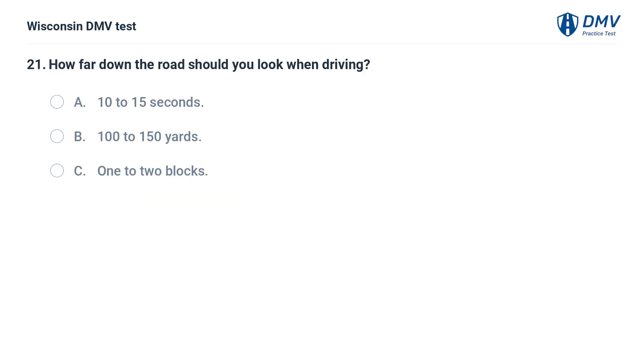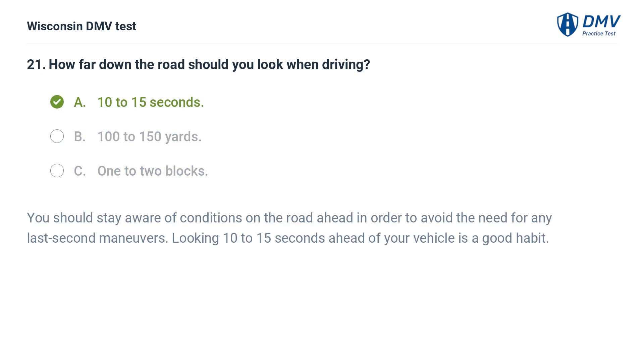How far down the road should you look when driving? A. 10 to 15 seconds, B. 100 to 150 yards, C. 1 to 2 blocks. The answer is A, 10 to 15 seconds. You should stay aware of conditions on the road ahead in order to avoid the need for any last-second maneuvers. Looking 10 to 15 seconds ahead of your vehicle is a good habit.